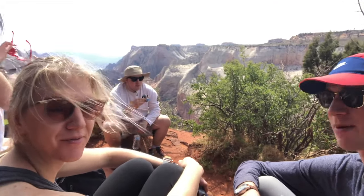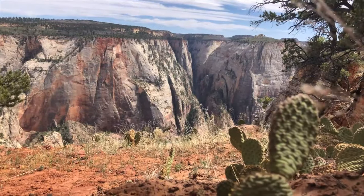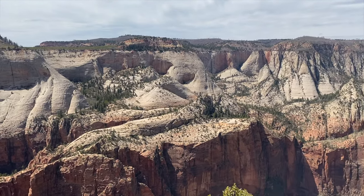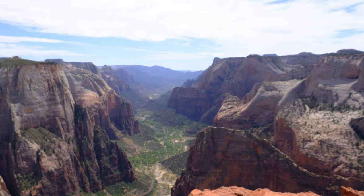We found a nice spot to grab a quick picnic lunch at the top of Observation Point — lunch with a view, hard to beat. Plan to spend 30 minutes to an hour admiring the different viewpoints here at the top. It's beautiful 360 degrees around and each overlook has its own unique vantage point, though be mindful it certainly can be windy at the top.